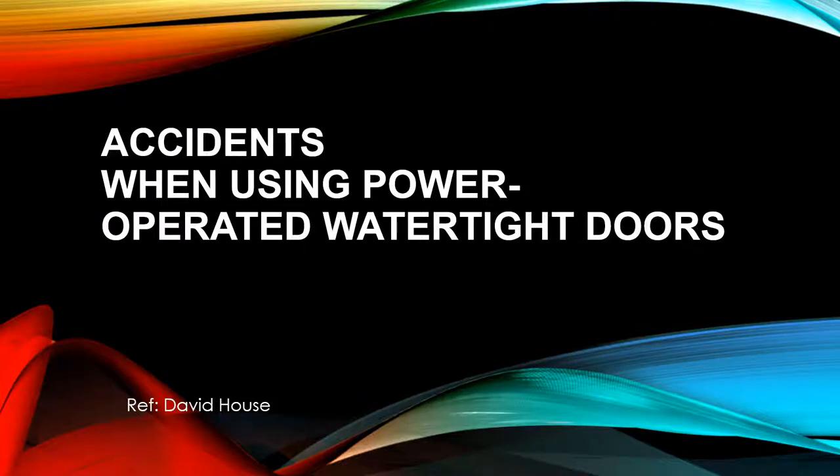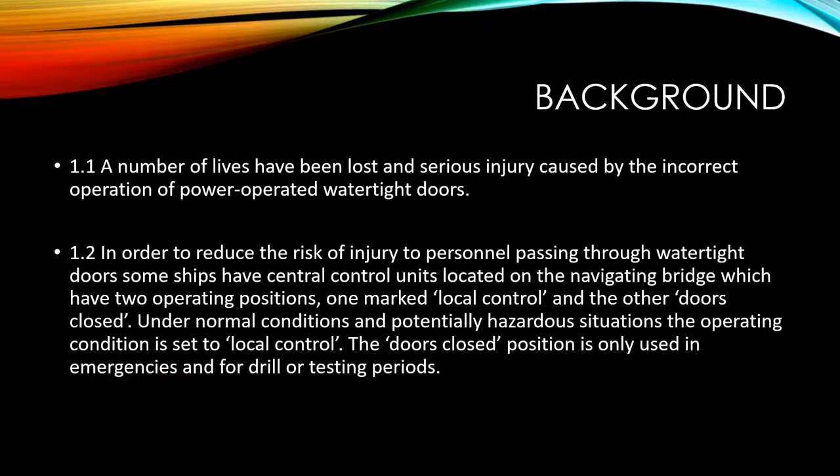Let's talk about the accidents when using power-operated watertight doors on ships and vessels. A number of lives have been lost and serious injury caused by the incorrect operation of power-operated watertight doors.